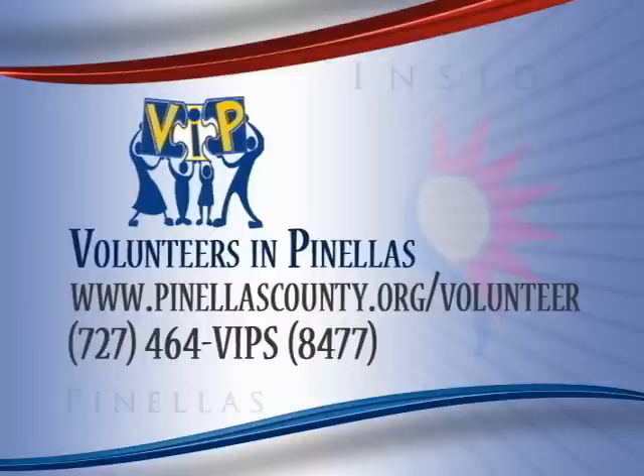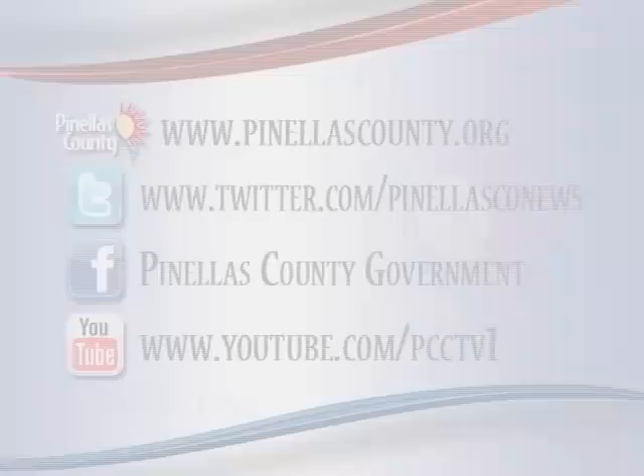VIPs are very important people, helping their community be the best it can be. Visit pinellascounty.org/volunteer and browse the opportunities available to you. Or call Volunteer Services at 464-VIPS — that's 464-8477. Expect to make a difference.